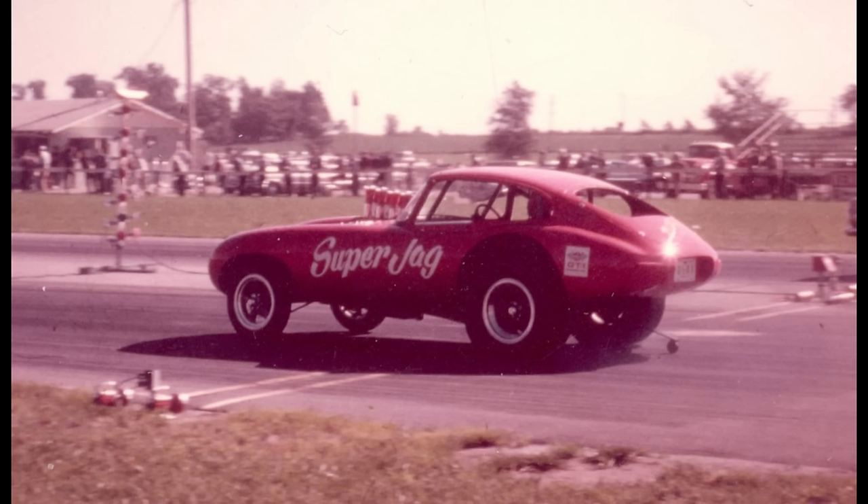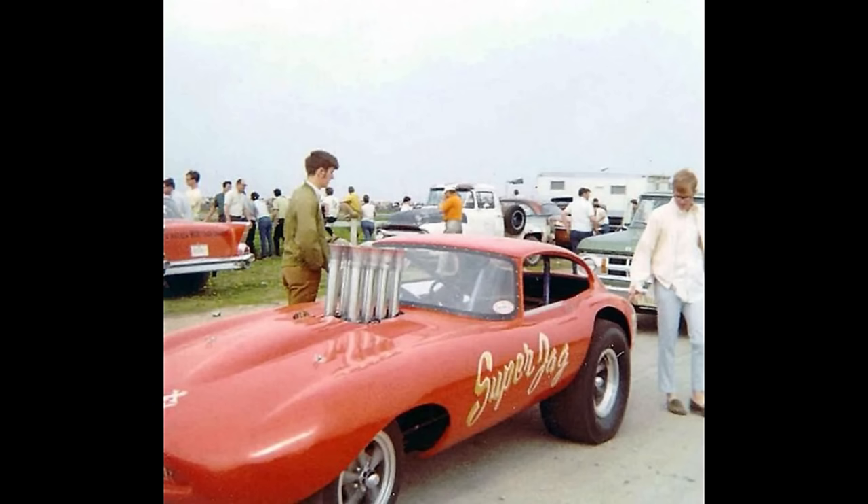This is Super Jag, owned by Vern Motz from Des Moines, Iowa. The 1968 Jaguar XK was powered by an injected gas Chevrolet with an automatic transmission. In 1969 it ran a 9.97 at 140 miles per hour. Vern Motz lived not far from where I grew up; I didn't know him but everyone knew his name when it came to drag racing.